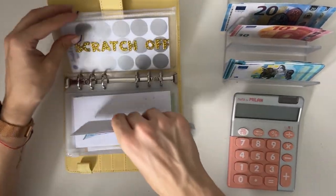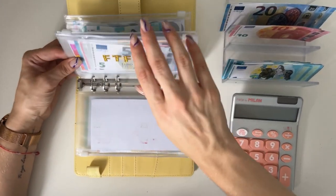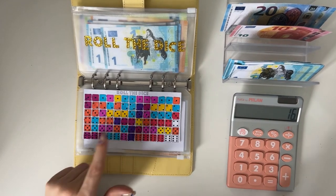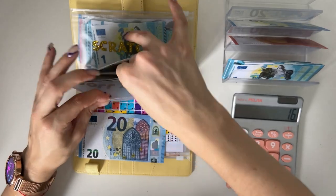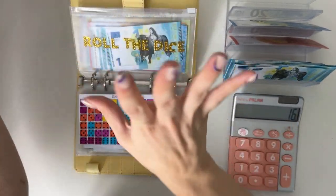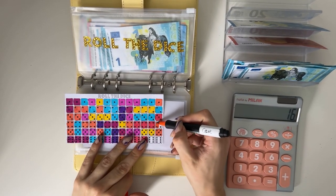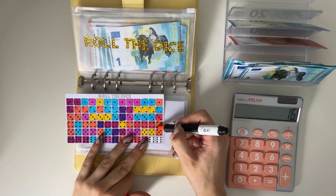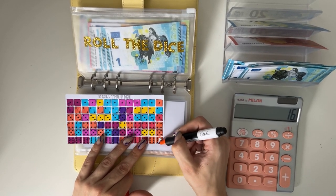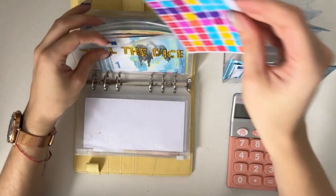I want to finish the roll the dice challenge today. We have very little left — only six plus six plus four, that's 16 — we can definitely do that. Adding a 20 and taking out four: one, two, three, four. That finalizes this challenge! So that's the second thing we're finalizing today — first was the one month ahead binder, and second is roll the dice.